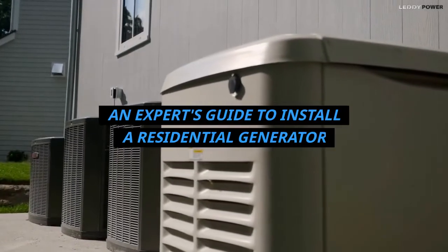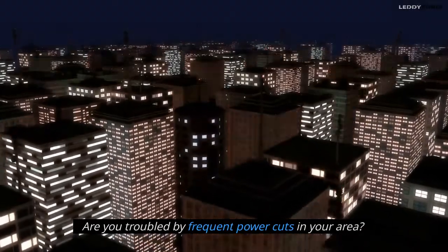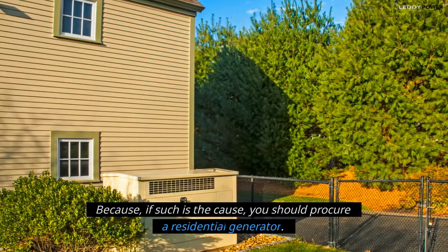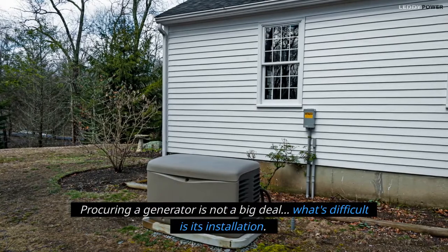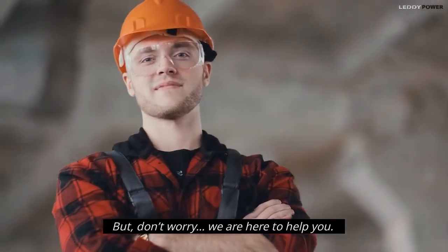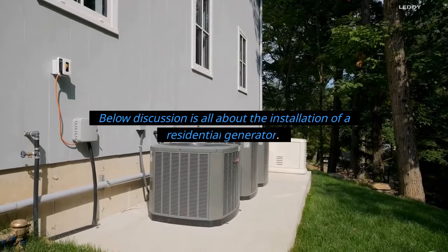An expert's guide to install a residential generator. Are you troubled by frequent power cuts in your area? If such is the case, you should procure a residential generator. Procuring a generator is not a big deal — what's difficult is its installation. But don't worry, we are here to help you. The below discussion is all about the installation of a residential generator.